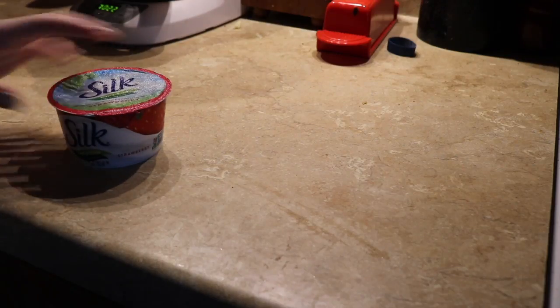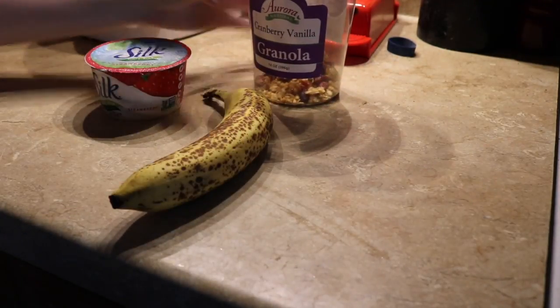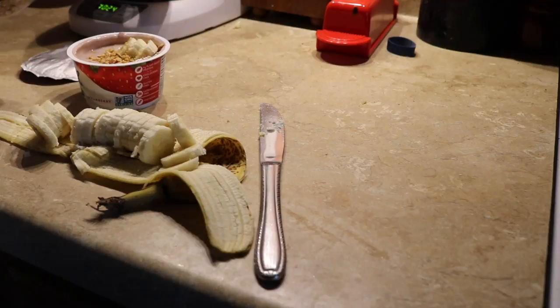Now I head downstairs to make some breakfast because I'm really hungry — I pretty much wake up hungry just because I'm a hungry person. For breakfast today I am having some dairy-free yogurt, a banana, and some granola. I honestly pick out the dried cranberries because they're gross.